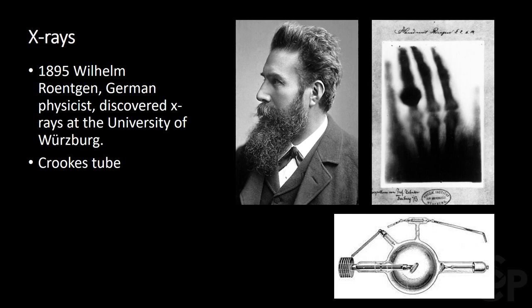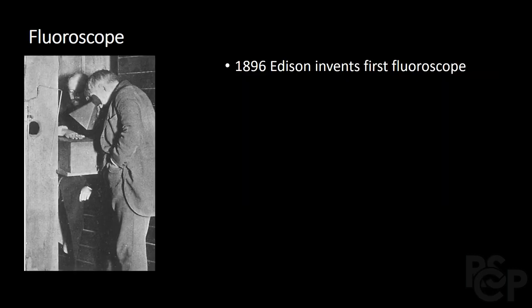Several weeks later, he presented this to his university's Physical Medical Society and repeated a hand radiograph of a famous anatomist, Dr. von Koliker. The Crookes tube was inefficient and unfocused in its production of x-ray images, and several improvements leading to modern x-ray tubes allowed for advancements in imaging procedure and quality.